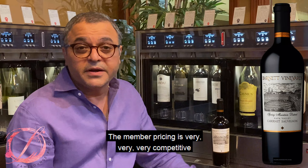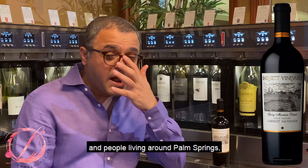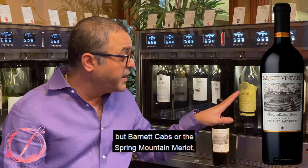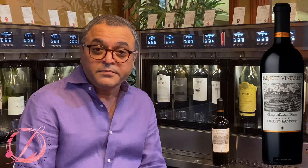We have it on our website — the member pricing is very, very competitive, and we're offering free shipping with that. For the locals here and people living around Palm Springs, they can stop by anytime. We always keep one of the Barnetts — Barnett Cabs or the Spring Mountain Merlot. We're really great friends with the winemaker, so we definitely support them a lot. Anyways, it was beautiful chatting with you. Have a wonderful day. Happy sipping!